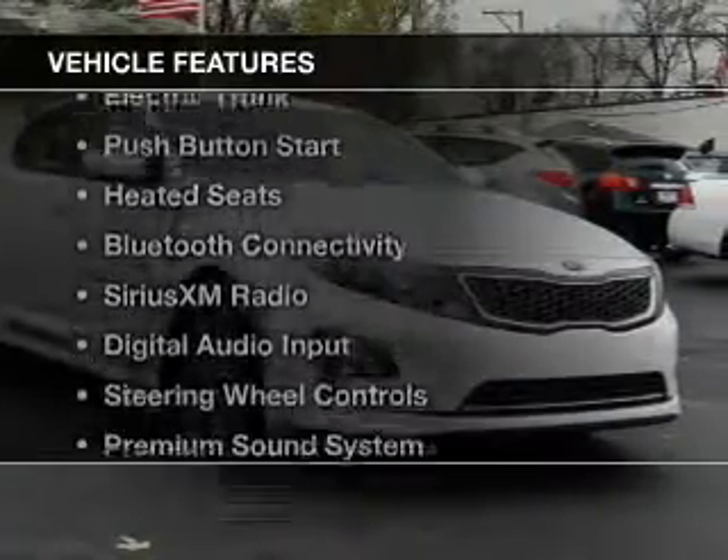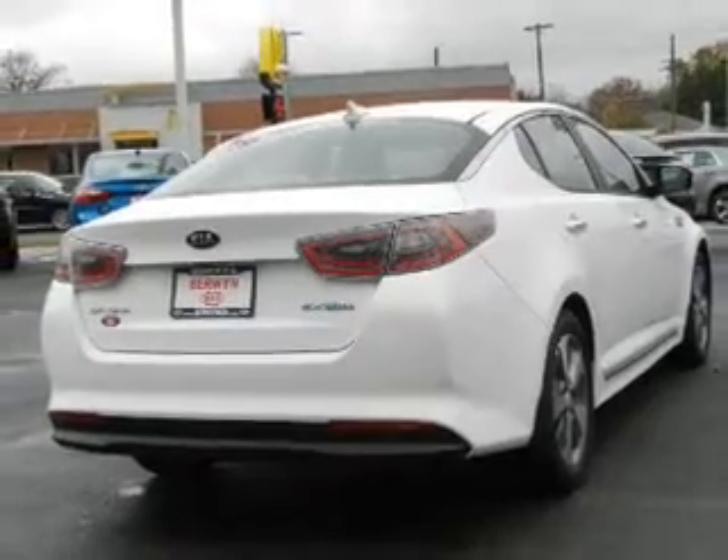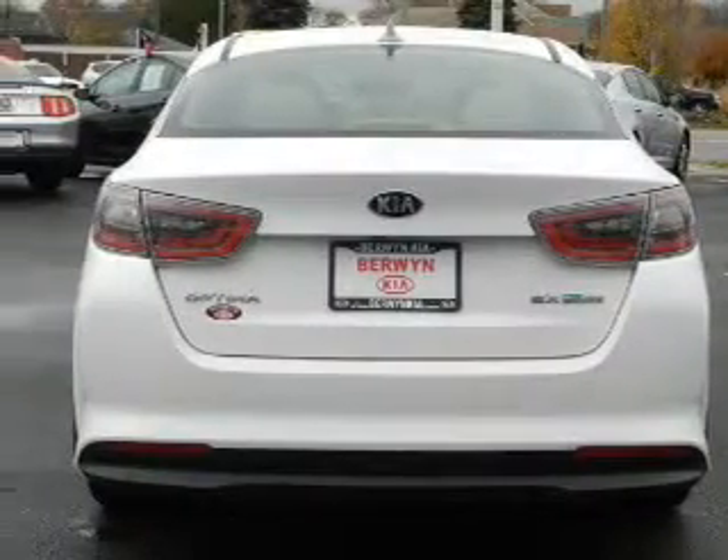The features include Hill Start Assist, Electric Trunk, Push-Button Start, Heated Seats, Bluetooth Connectivity, and Sirius XM Satellite Radio.